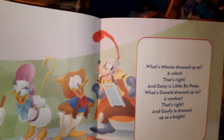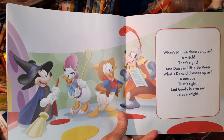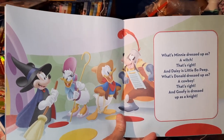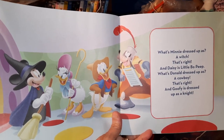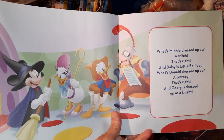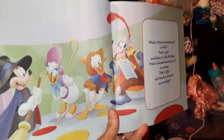Look at them. What's Minnie dressed up as? A witch. That's right. And Daisy is little Bo Peep. And what's Donald dressed up as? A cowboy. That's right. And Goofy is dressed up as a knight. Look at Goofy, is he silly? Look at him.